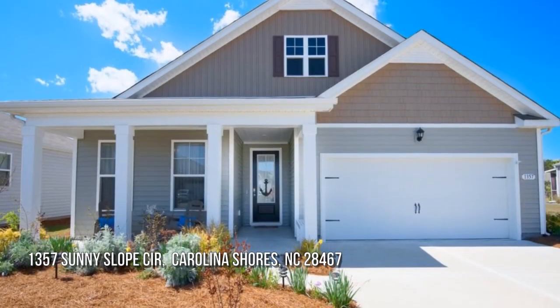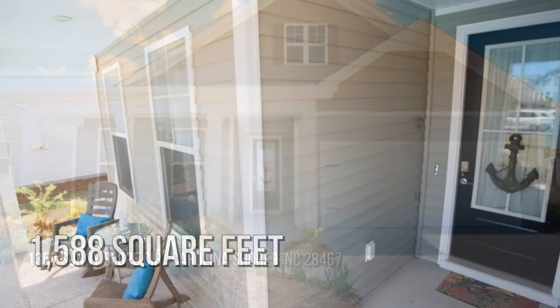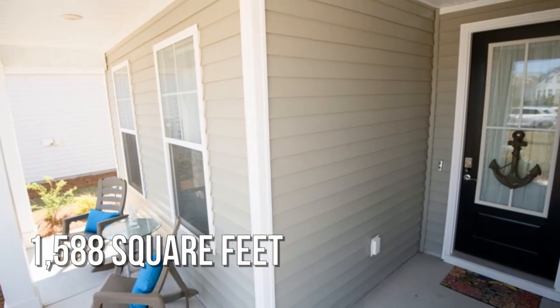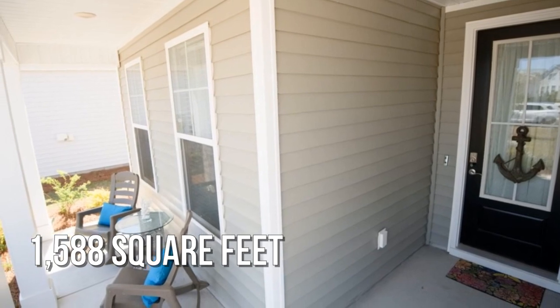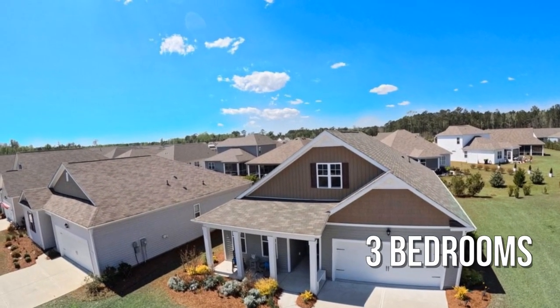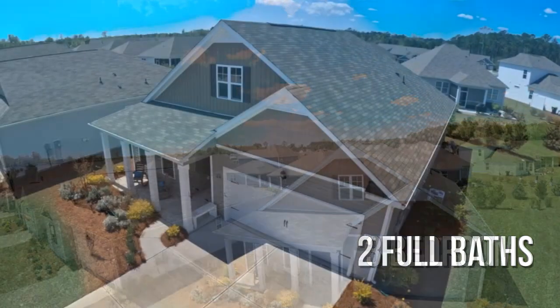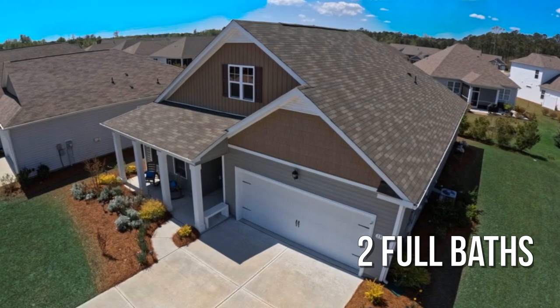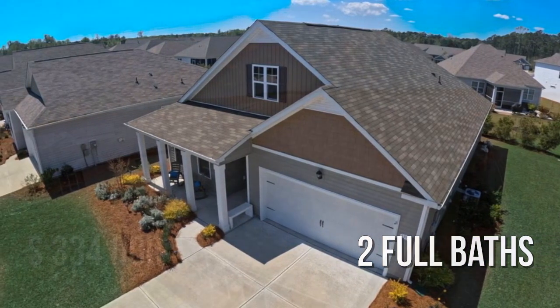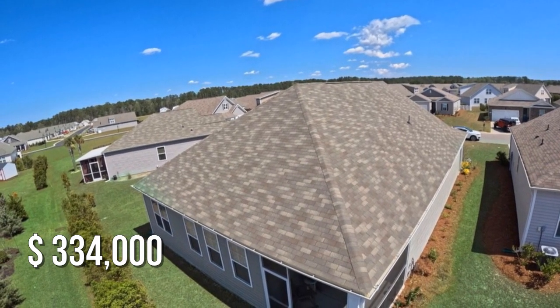Looking for the home of your dreams? This lovely property offers over 1,500 square feet of living space, featuring three bedrooms with two full bathrooms. This property is currently listed for under $340,000.